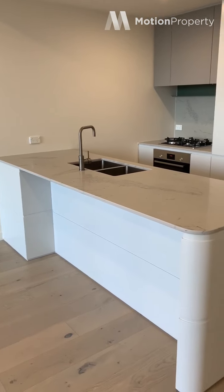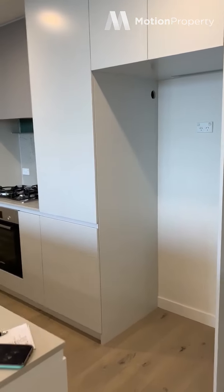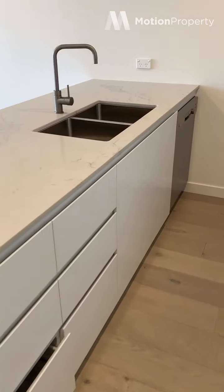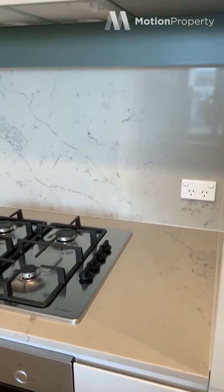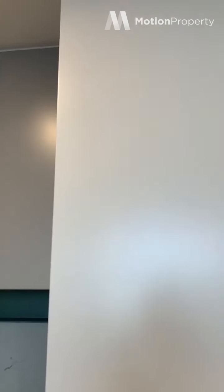So you've got your kitchen here with stone bench tops, stainless steel tapware and appliances. Plenty of storage space as you can see. Stone splashback with built-in spice rack, which is great.